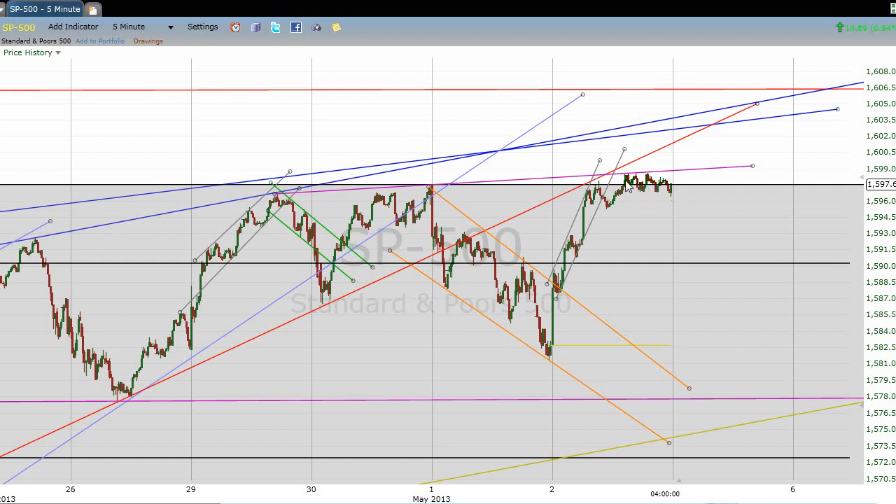It looks like we had a dip, a larger dip. Keep your eyes open — even though I think we're going to have strong resistance up here, if we do get above 1600, just the same, this is a possible inverted head and shoulders forming here. Possible — I'm not saying it is. We'll know more about that later.